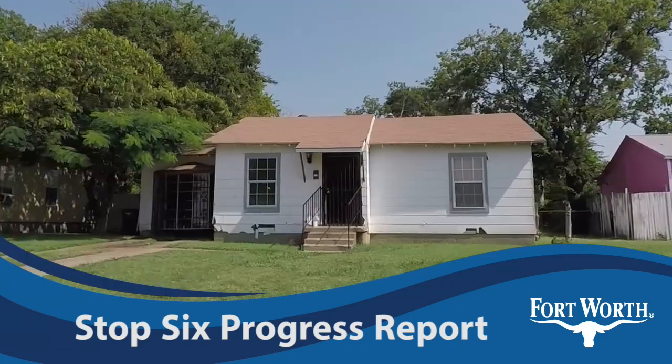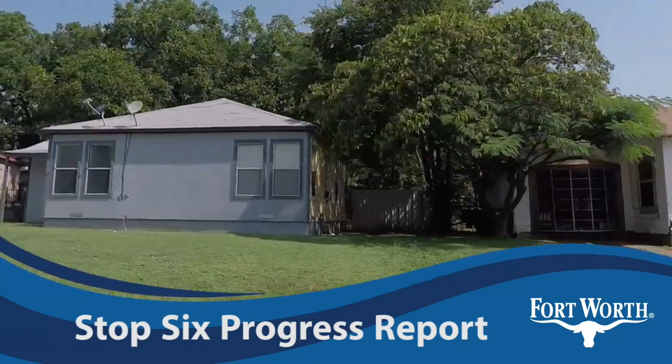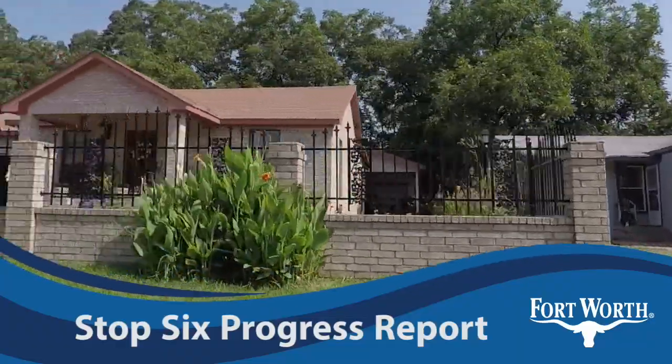What's new in Stop Six? Residents are seeing results of an initiative to make Stop Six a cleaner, safer community.